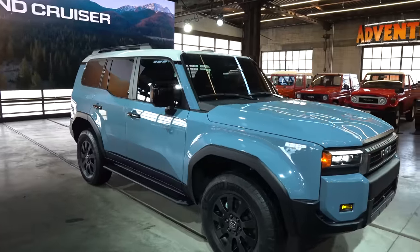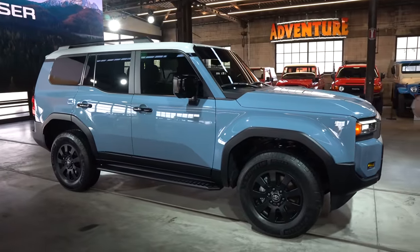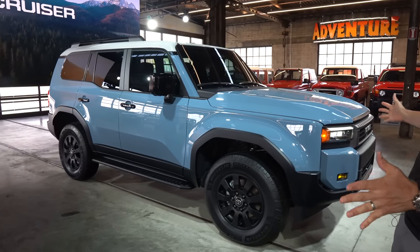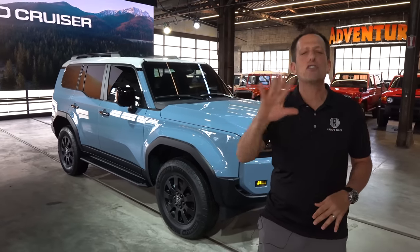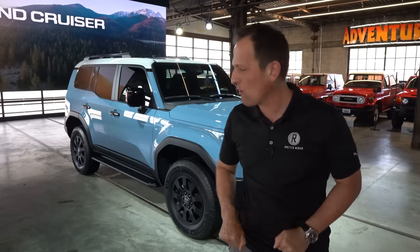Right off the bat, the dimensions. It's interesting because a lot of new vehicles we always talk about extra width — this Land Cruiser is actually about 4.4 inches narrower than the previous one. Now, before you say this isn't a good size, they did that on purpose to really help people when they're off-roading through those very specific tight trails.